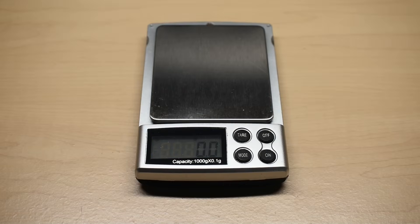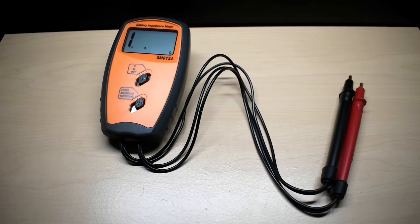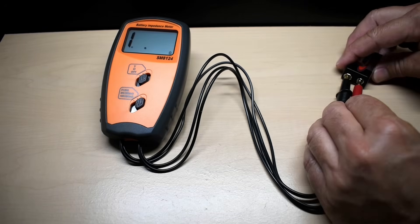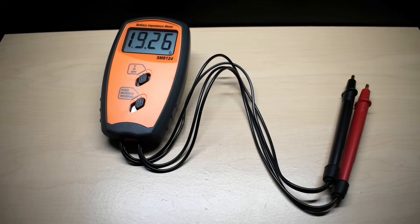Now let's take a look at internal resistance. The Duracell measures 2.52 ohms, which is a little higher than the 1.7 ohms stated in the datasheet. The Energizer measures 2.69 ohms — even a little higher than the Duracell.